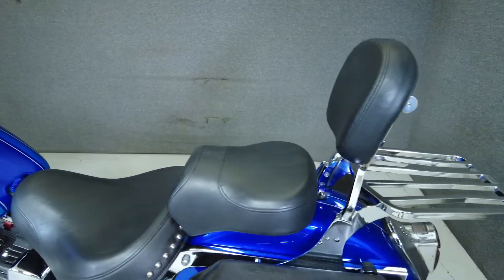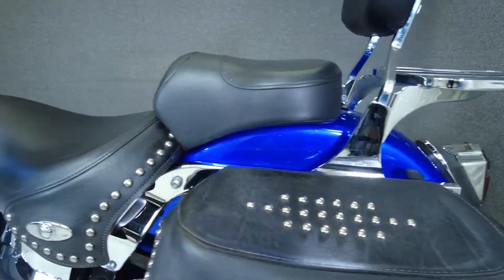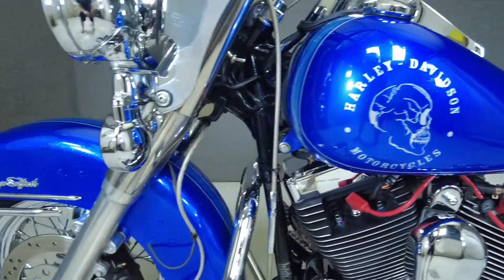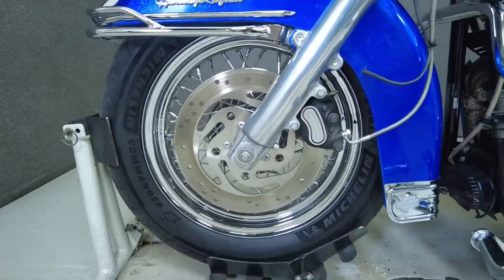It's powered by Harley's time-tested 88 cubic inch V-twin motor paired to a 5-speed transmission producing 75 foot-pounds of torque. This bike would be a great way to get onto a Harley Big Twin, with its lower seat height of only 25.5 inches and a dry weight of 676 pounds.